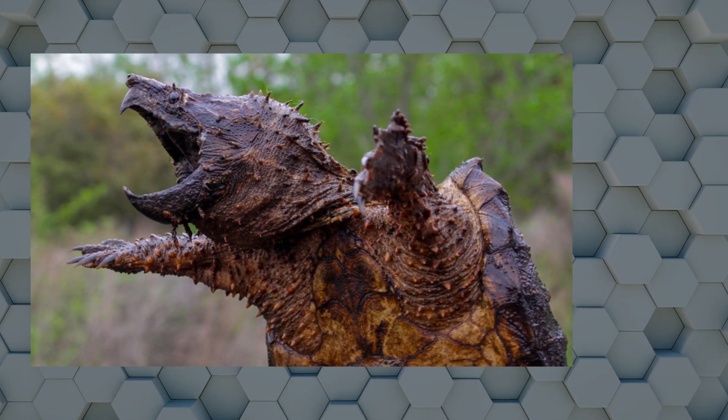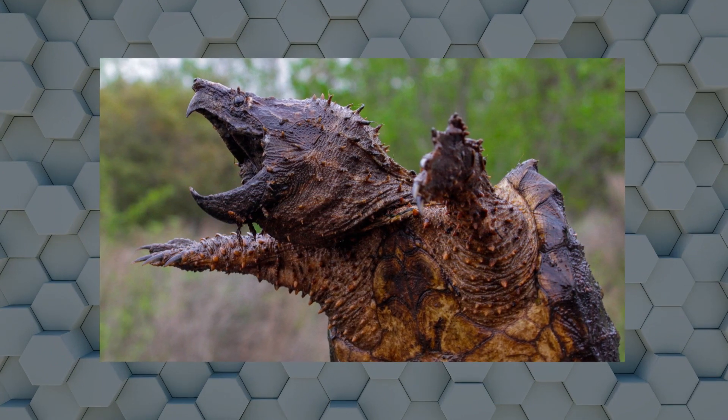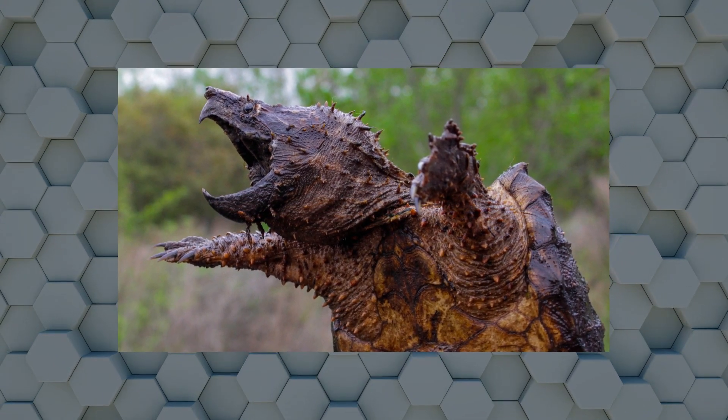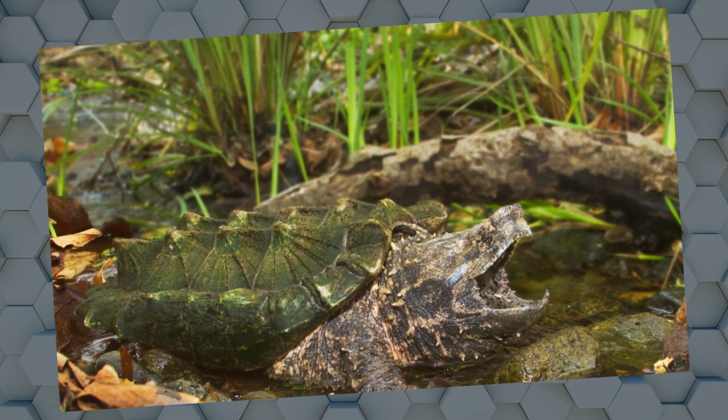The alligator snapping turtle's defining characteristics are its large head, strong jaws, and hooked beak. It has a spiked, dark brown carapace. Algae growing on these turtles' backs lends camouflage among the muddy riverbeds they inhabit.